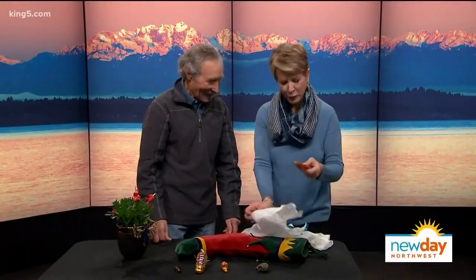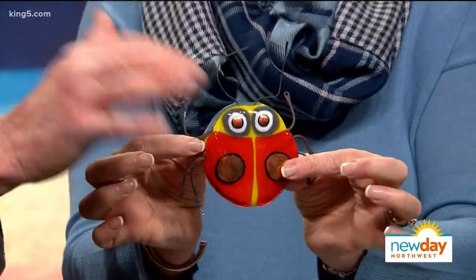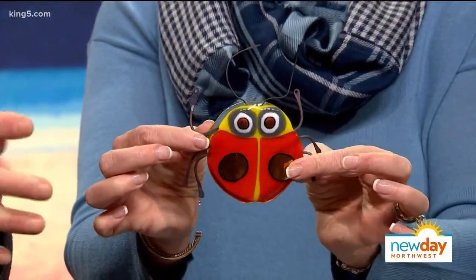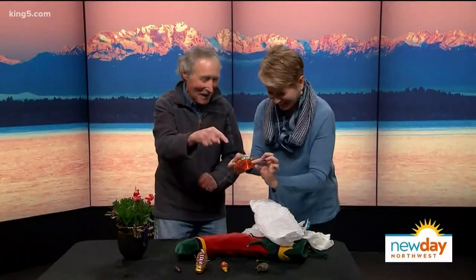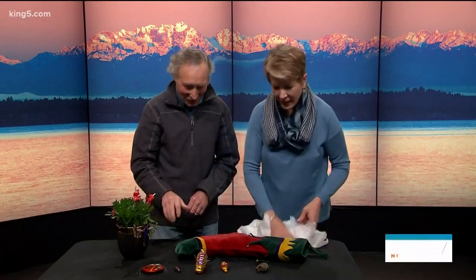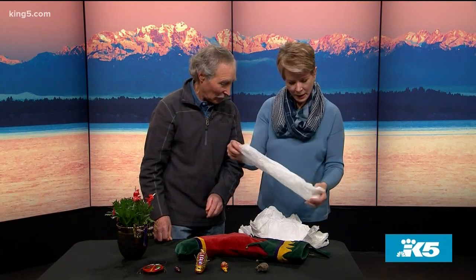I love glass bugs! These came from the Bellevue Botanical Garden, Art in the Garden — they have all kinds of artists come. I put these in my container garden over a stone. It really reflects the sunlight. I'm getting the feeling that you like color. I love color in the garden.